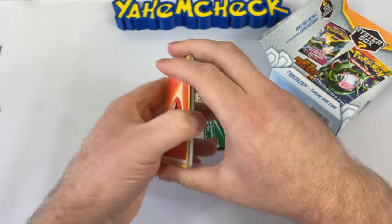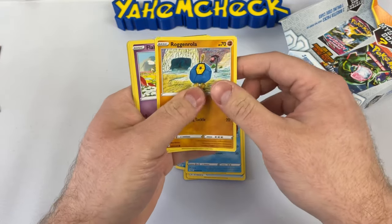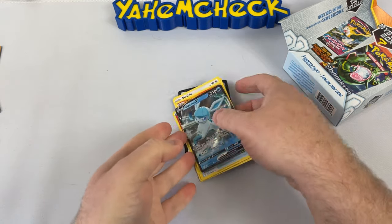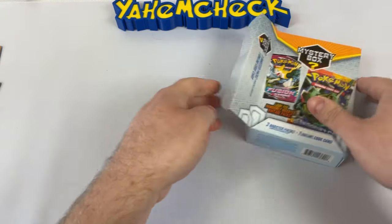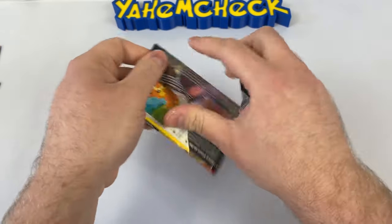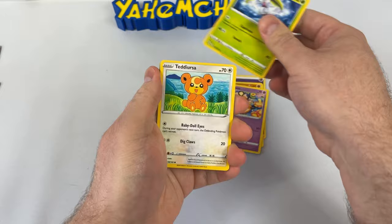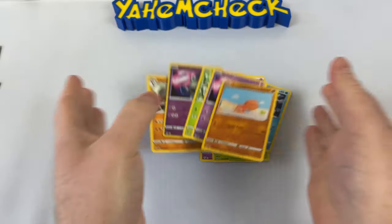We got an energy and a Shelgon — one more pack in here. I thought we hit something crazy for a second — you're gonna give me a heart attack! The last pack is Darkness Ablaze, of course. I appreciate y'all watching — it means the world to me. If you liked it, comment whether these are worth it, subscribe, turn on those notifications, and ladies and gentlemen, until next time — I'll see y'all in the next one! Peace!